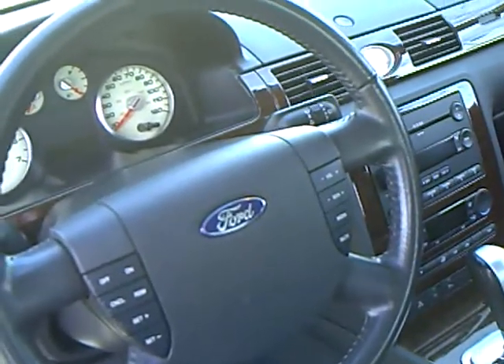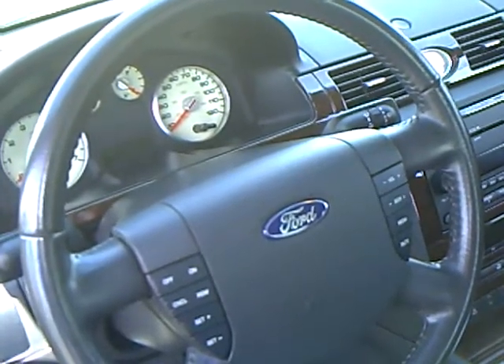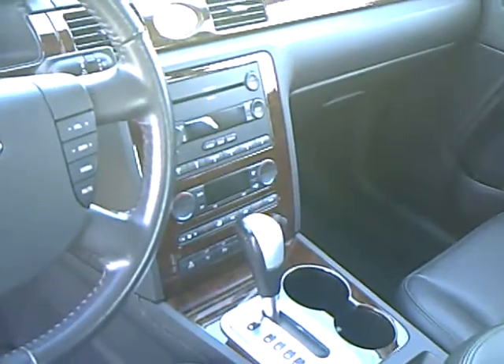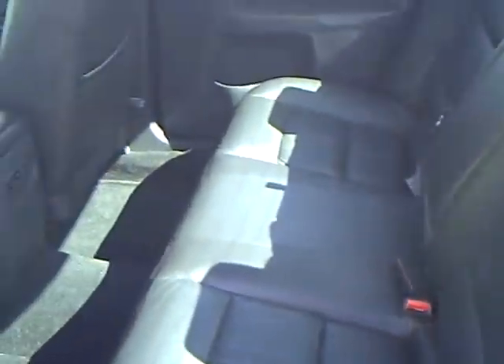You can also run your radio right off the steering wheel — the volume, seek, and media. Six disc CD. Automatic temperature control. Heated seats. Very nice. Back seats very clean also, with lots of leg room.